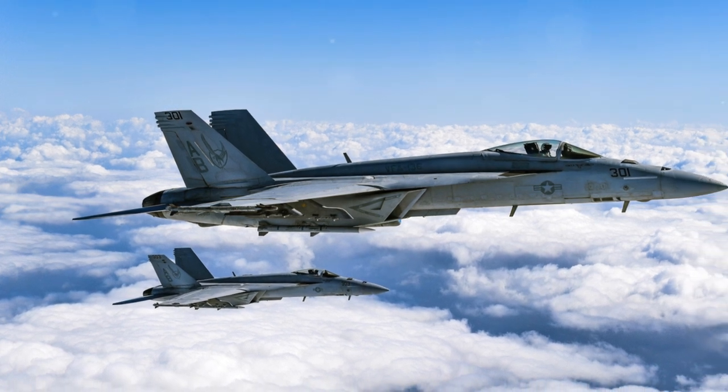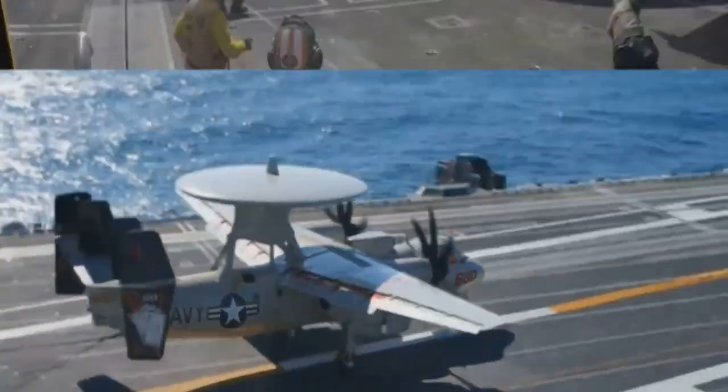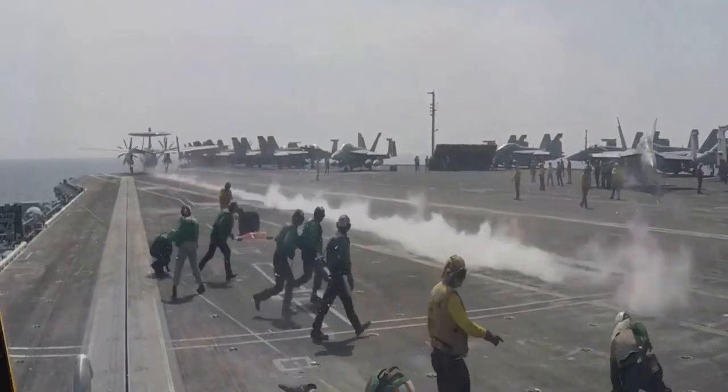Number 4, the E-2 Hawkeye Airborne Command and Control Aircraft. With a price tag of $86.9 million, there are 97 in the fleet. Northrop Grumman built these airborne command and control centers.